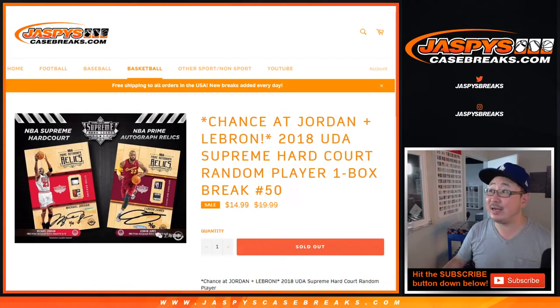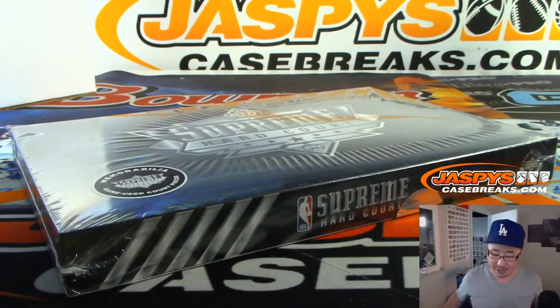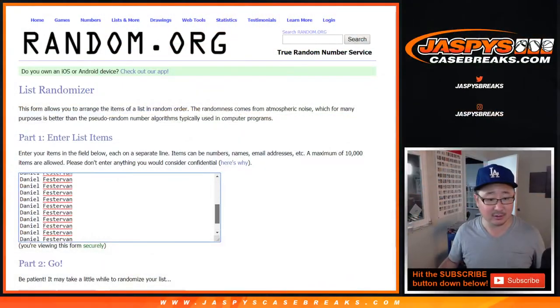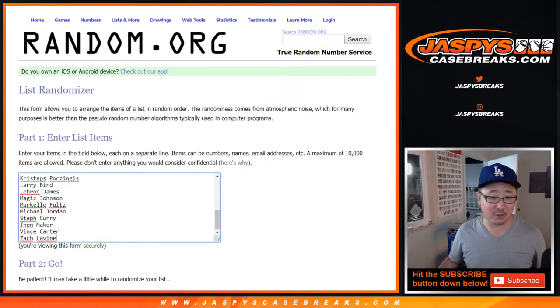Hi everyone, Joe for Jaspi's CaseBreaks.com with 2018 Upper Deck Supreme Hardcourt Random Player Break number 50. This is our final box for break number 50. Big thanks to Daniel, Chris, and Jack for getting into this one.